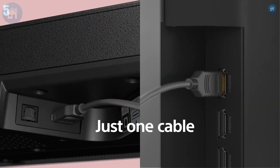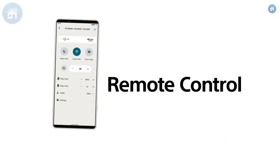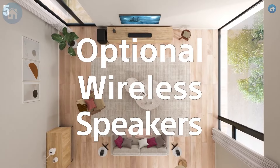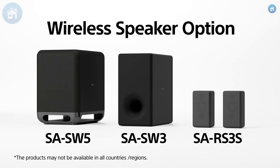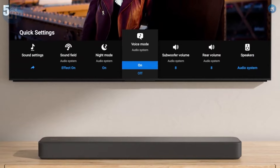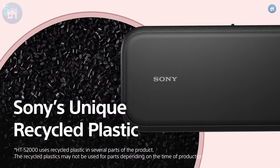The setup is a breeze with HDMI ARC, optical input, and Bluetooth connectivity, allowing you to connect effortlessly to your TV and other devices. The soundbar also comes with a dedicated remote, giving you full control over sound modes and settings. While it may lack a subwoofer, the HT-S2000 still delivers impressive bass and clear dialogue, making it an excellent choice for smaller rooms or apartments. It's a great entry-level Dolby Atmos soundbar that offers solid performance at a reasonable price.